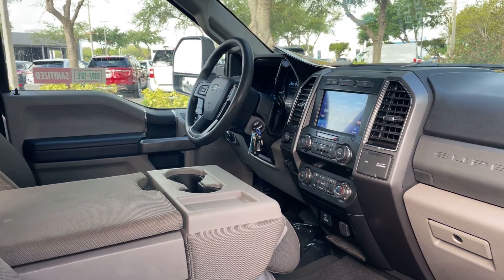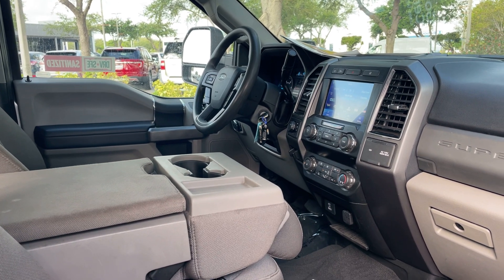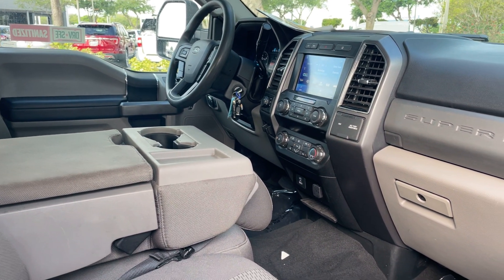It features a power driver seat, power windows, locks and mirrors, cruise control, Bluetooth for your cell phone, satellite radio, and traction control.